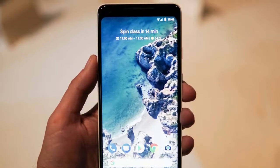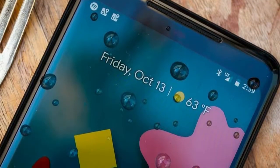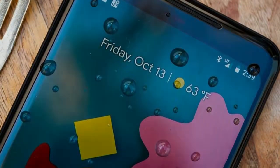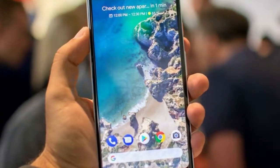The discount applies to either storage configuration of the Google Pixel 2 or Pixel 2 XL. Just so you know, this deal is only valid at Best Buy in store or online when you purchase and activate a Pixel 2 on Verizon with an installment plan to pay it off. You won't be able to buy it in full.